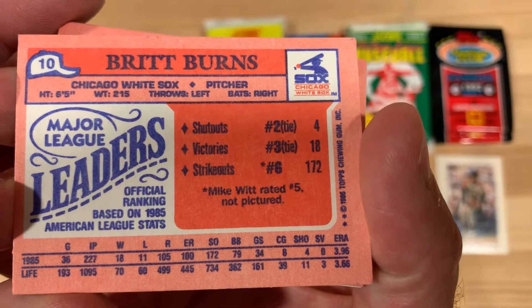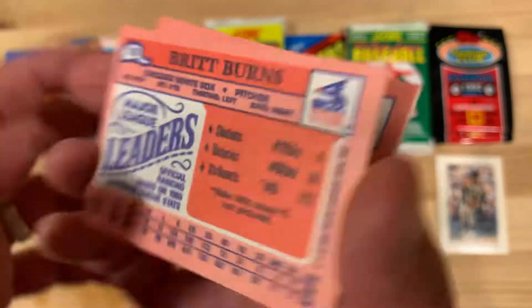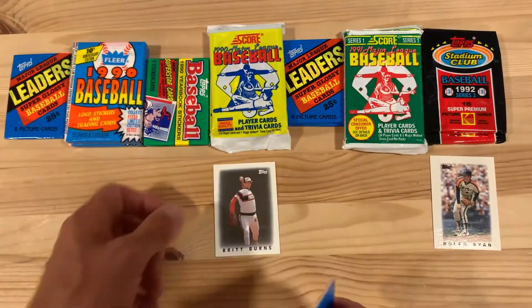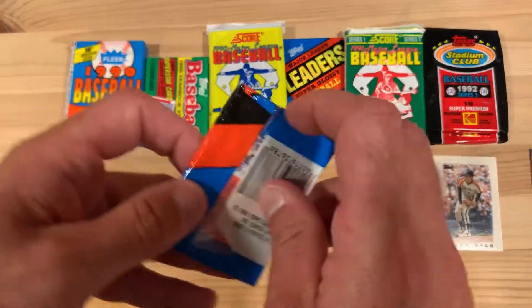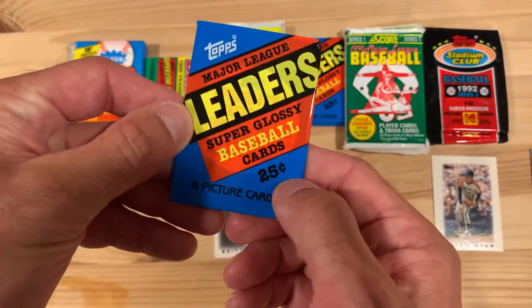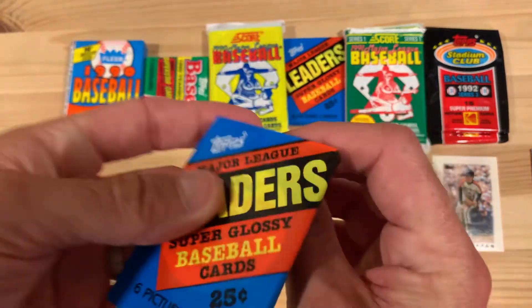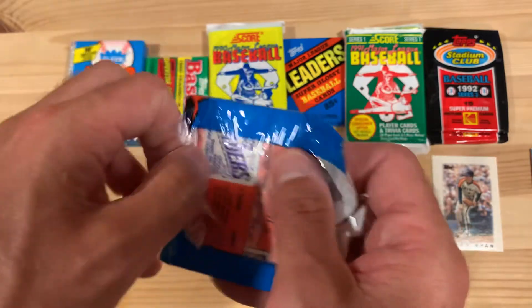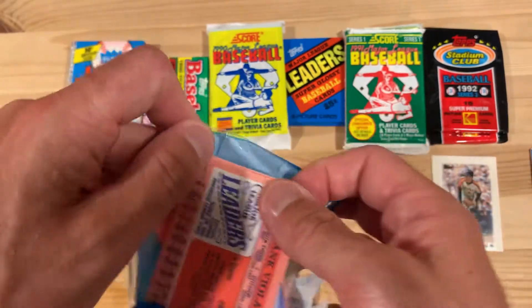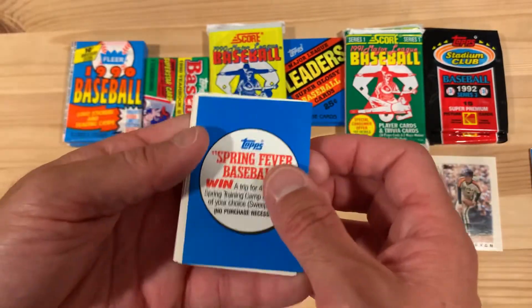Just taking a look at the back — I don't know much about Brit Burns, but I feel like maybe I should. Let's put that aside for now; maybe there's something worth learning there. Another pack of these — these sold for 25 cents back in the day, coming with six cards as well as a sweepstakes entry.